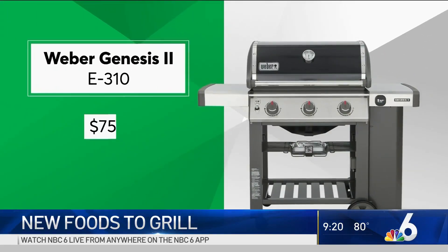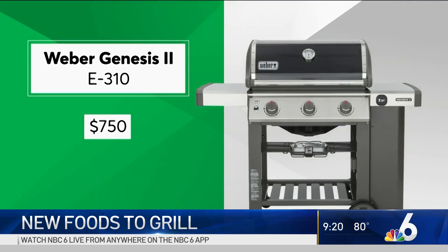If you want to splurge on a new grill, this $750 Weber Genesis tops Consumer Reports' ratings for mid-sized grills. As a brand, Weber tends to do very well in grill ratings and comes out near the very top of their annual surveys of reliability and owner satisfaction.